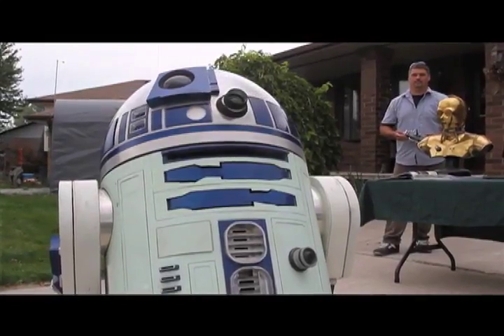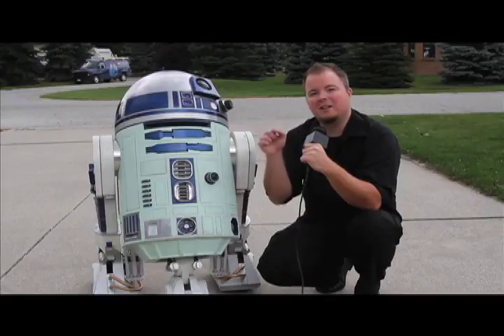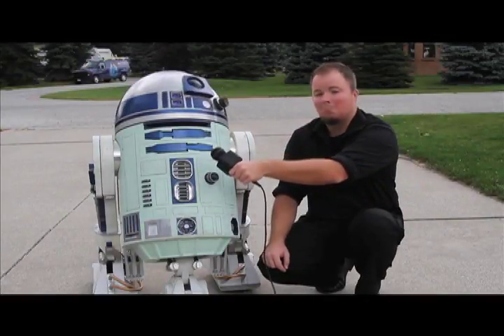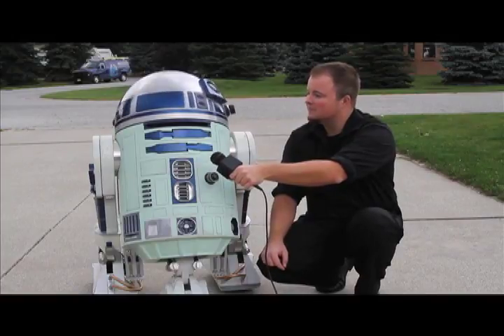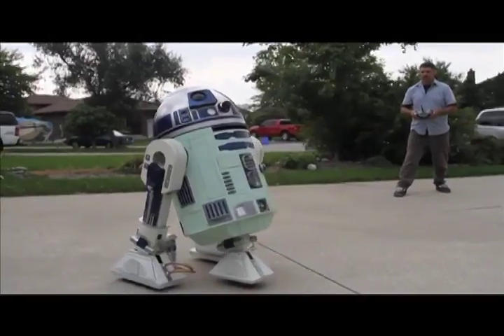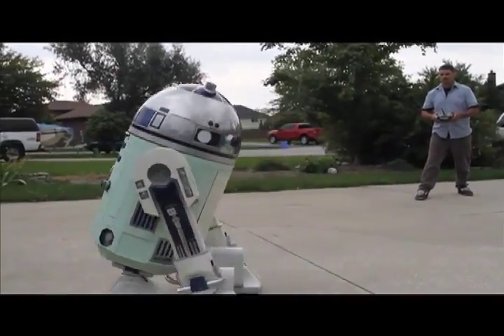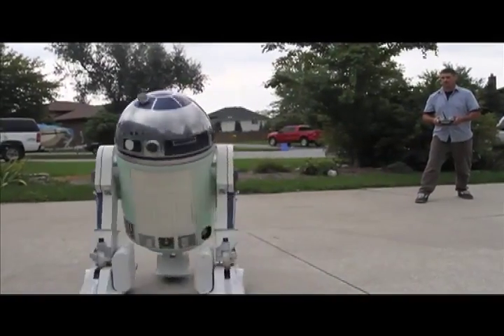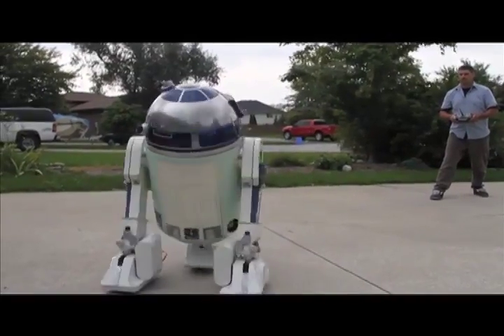People think it comes from a galaxy far, far away, but it's actually here in our neighborhood. David Pemberton, owner of DP Property Maintenance in Windsor and Essex County, has brought his childhood fantasy to life.